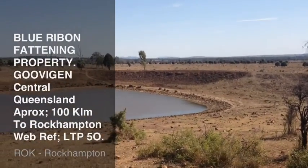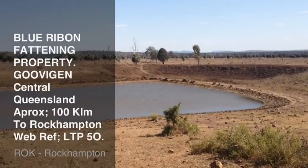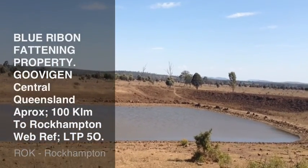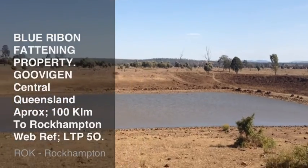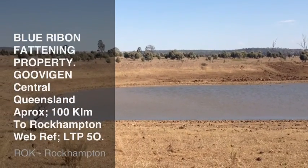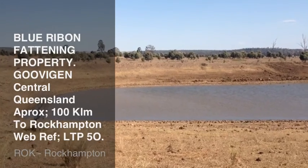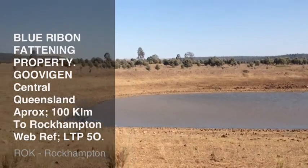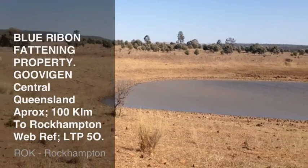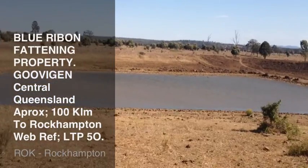Here we are at a property in the Wohan Kvijan district. What you're looking at is an aggregation of blocks that will be for sale - all good fattening country, it is actual bullock country. This country will, in the better part of the season, produce around about up to 2 kilos a day in body weight with steers.